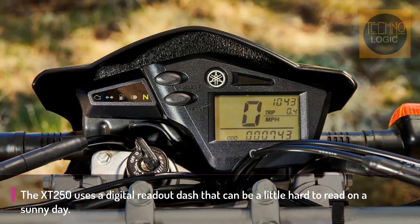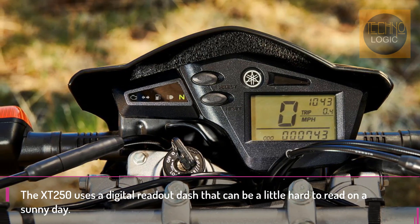Other modern features such as fuel injection and dual disc brakes further keep the XT250 a usable motorcycle.